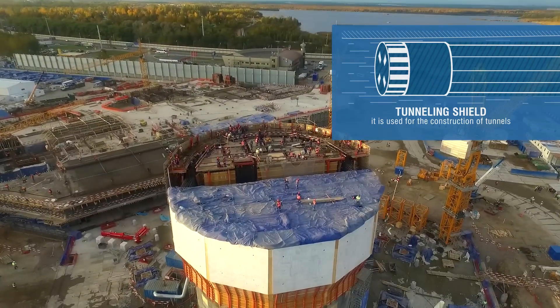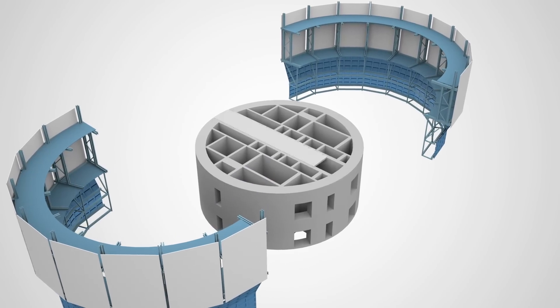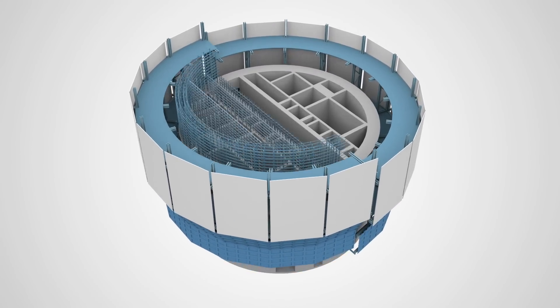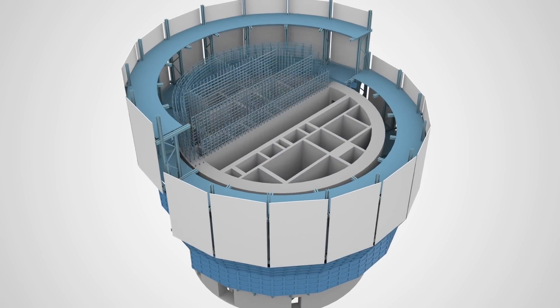The principle of operation of such formwork can be compared with a tunneling shield for metro tunnel construction, but it moves vertically and leaves not an empty space, but a monolithic structure after itself. In fact, the formwork is a mold that forms a vertical guide of the future skyscraper.